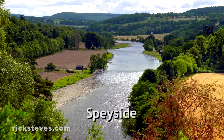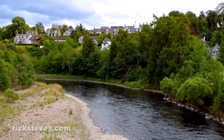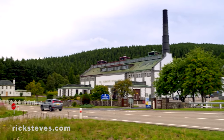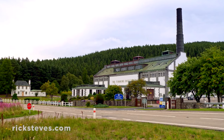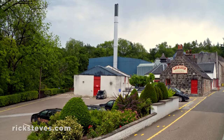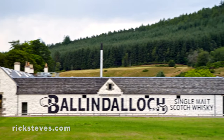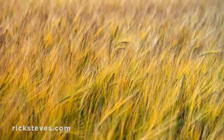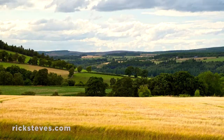Speyside marks the heart of Scotland's whiskey country. It's practically a pilgrimage for aficionados of Scotch whiskey. Of the hundred or so whiskey distilleries in Scotland, about half lie near the valley of the River Spey. Its prized waters, along with a favorable climate and soil for barley, have attracted distillers here for centuries.